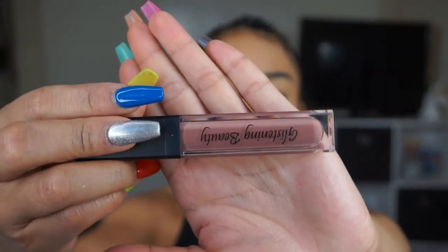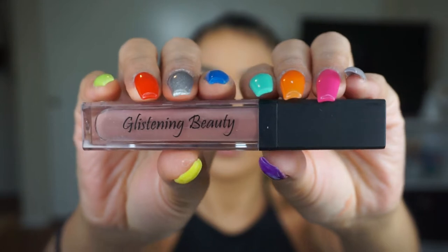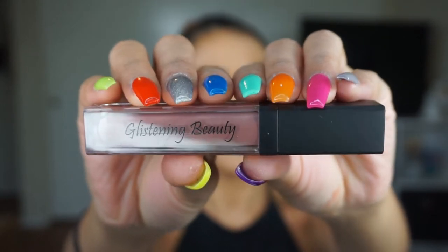It's more of a taupe color. So pretty with my nails.